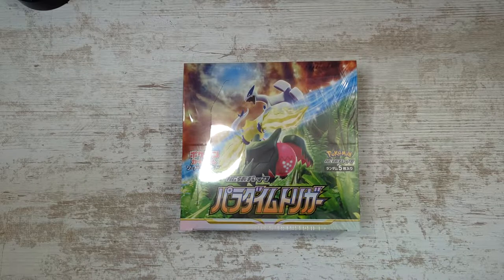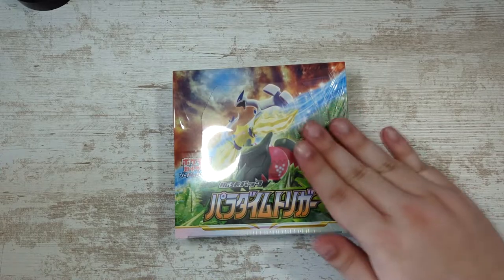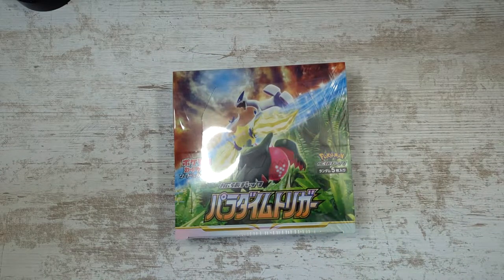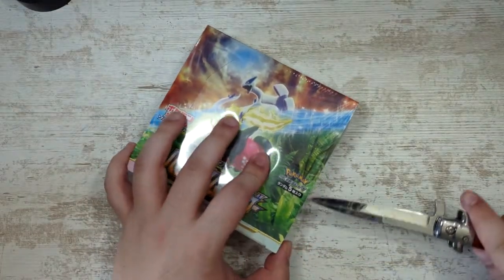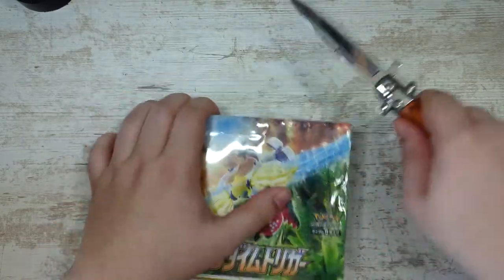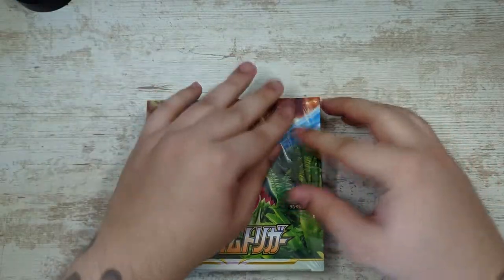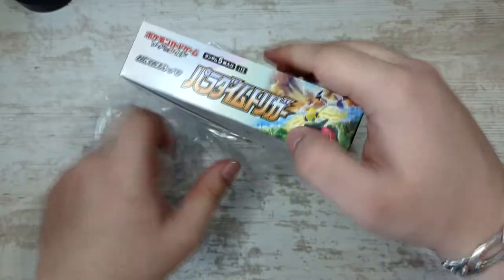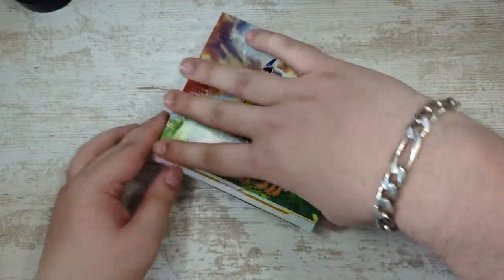How's it going everybody, BudgetPokemon here, and welcome to my Paradigm Trigger opening! I actually got this early this time around — it was here within four days after ordering it, six days after release, which is really fast. I'm really excited to open this, because as I try to avoid spoilers like the plague, there has been a lot of hype around this set.